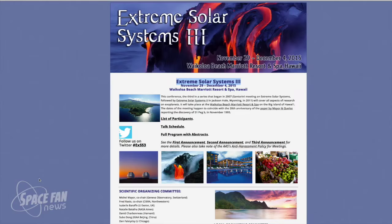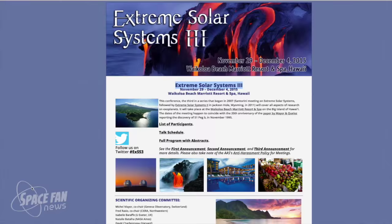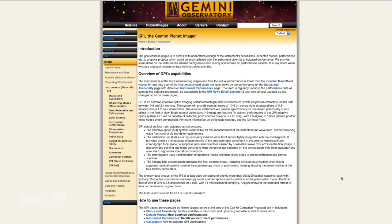Also just this week at the Extreme Solar Systems 3 conference in Hawaii, astronomers using the ground-based Gemini Planetary Imager, or GPI — an extreme adaptive optics imaging polarimeter integral field spectrometer being commissioned on the Gemini South Telescope in Chile — have directly imaged one, possibly two, active Jupiter-like planets still forming around the star HD 100546. This is from the ground. Let's take a listen to some of the hangout they had yesterday.